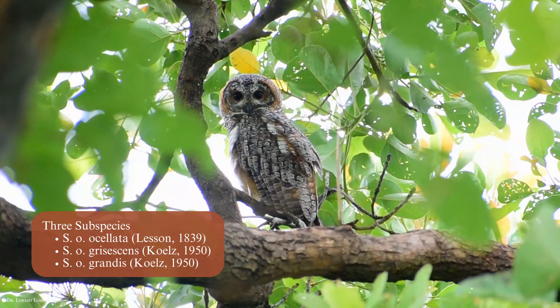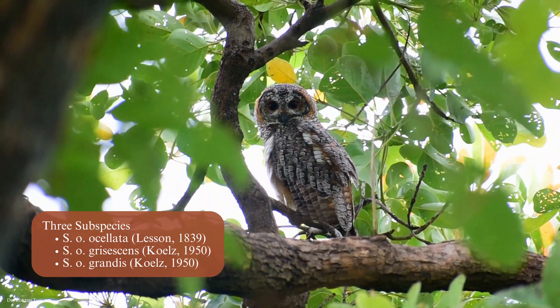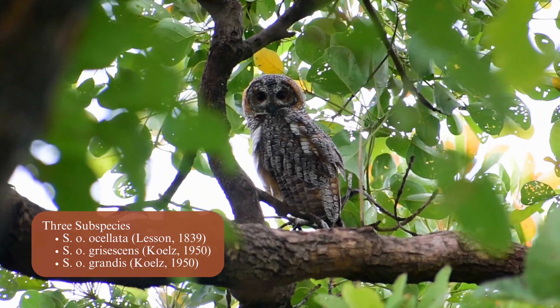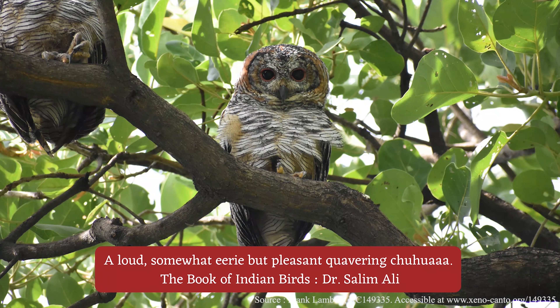There are three recognized subspecies of these owls. Their presence in a place can be easily detected by their distinctive loud harsh hoot calls, heard both at dawn and dusk.